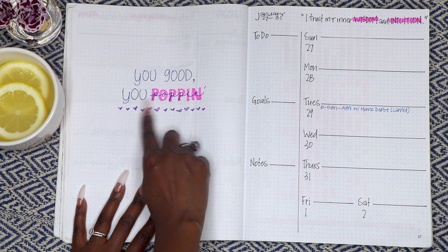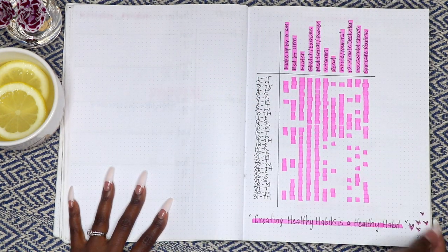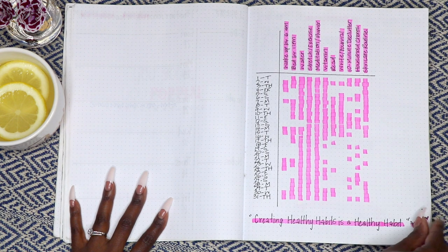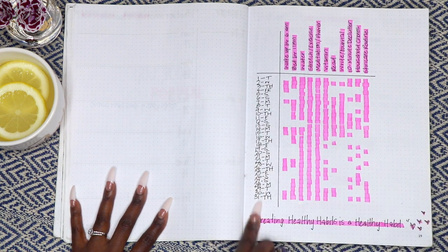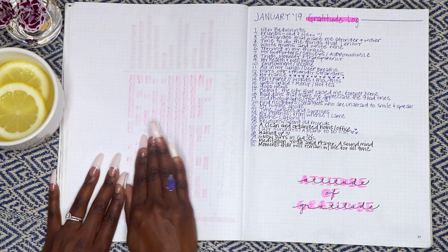Keeping away negative and self-sabotaging thoughts — we keep it positive over here, smileys. This is my habit tracker for January, which says 'creating healthy habits is a healthy habit.'